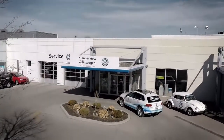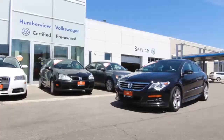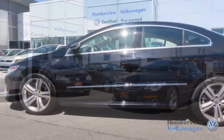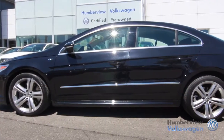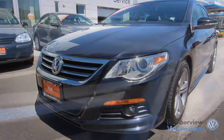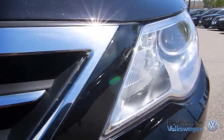Welcome to Humberview Volkswagen, where today we are looking at a 2011 Volkswagen CC. Please sit back while we give you an in-depth look at this sedan that comes complete with a six-cylinder, 3.6-liter engine pushing 280 horsepower and 265 pounds of torque.